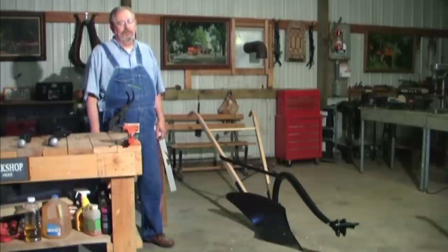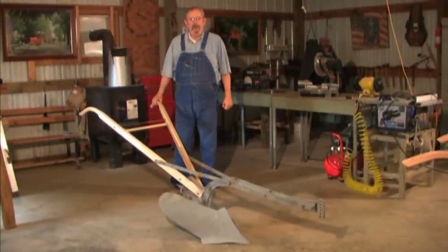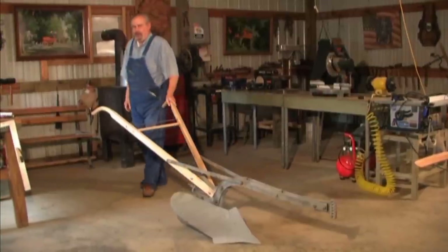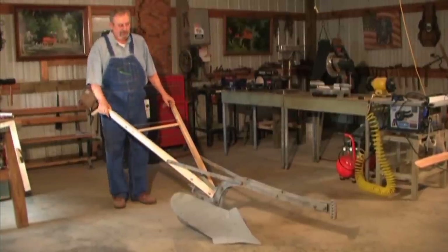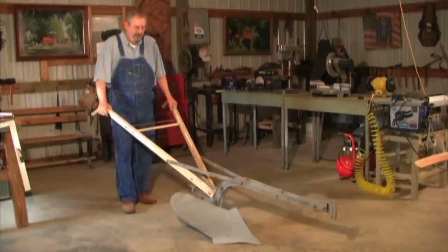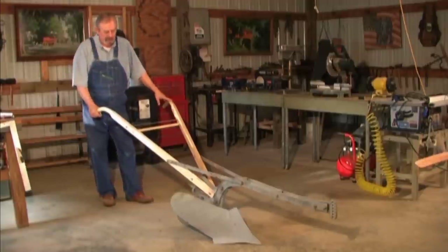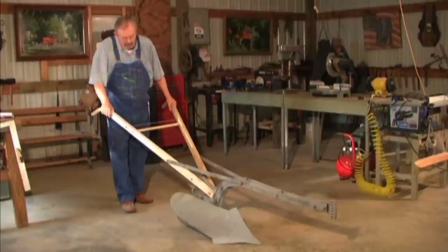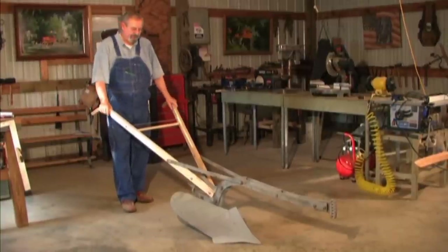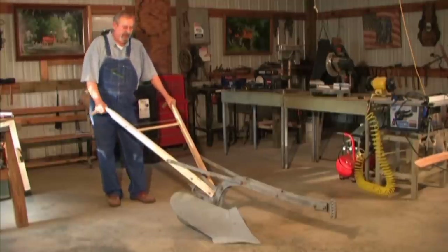The third type of horse-drawn walking plow is manufactured by the Lynchburg Plow Works in Lynchburg, Tennessee. They stopped using that name in 1910, so we know the plow is somewhere in the neighborhood of 100 years old. It is slightly different from the first two we looked at — while still a turning plow, the mold board and the plowshare appear a bit smaller. But this plow is actually quite a bit heavier, and there's a reason for it.